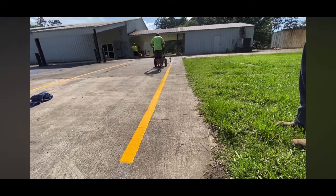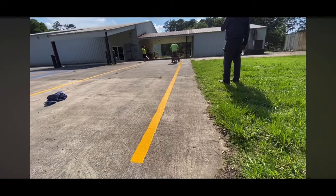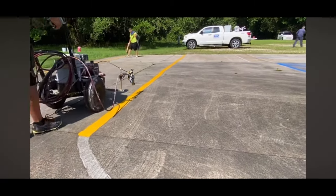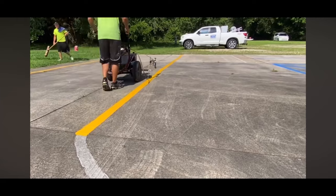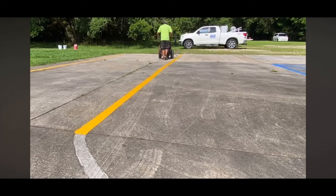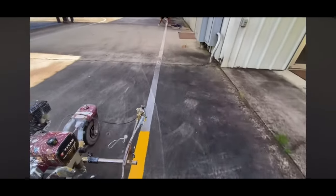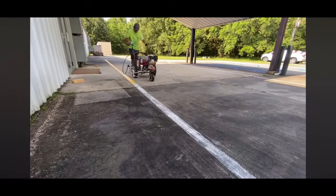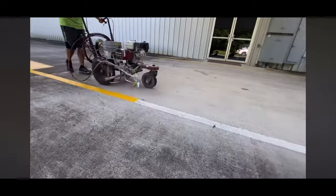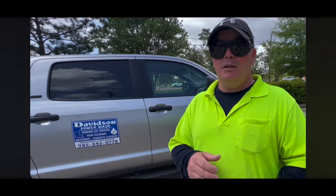In the parking lot striping business you will find customers with extreme time crunches - maybe they violated a city code, maybe there was a slip and fall, or there's an event like a wedding or retirement party. We have to let them know that ideally we want the surface very clean before we paint, but sometimes it is what it is. The customer also wanted to change the white parking lines to yellow, which was an additional charge. The ADA markings were not visible, so we had to do a new layout on those as well.